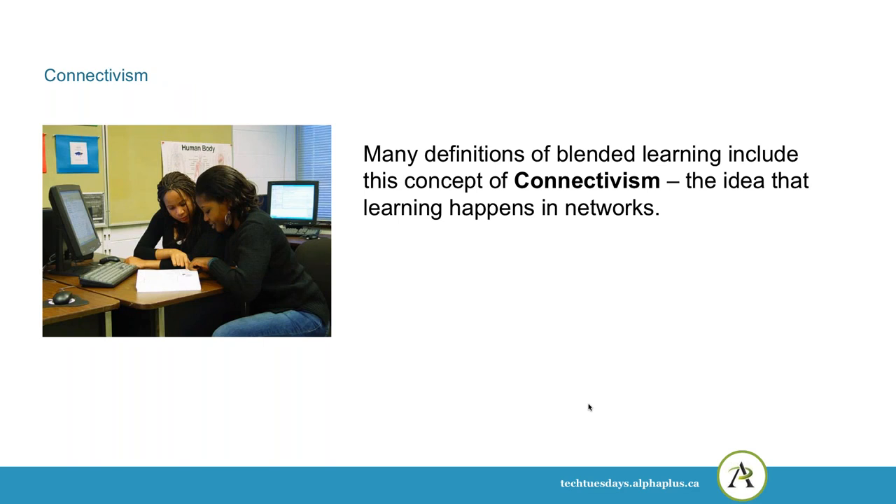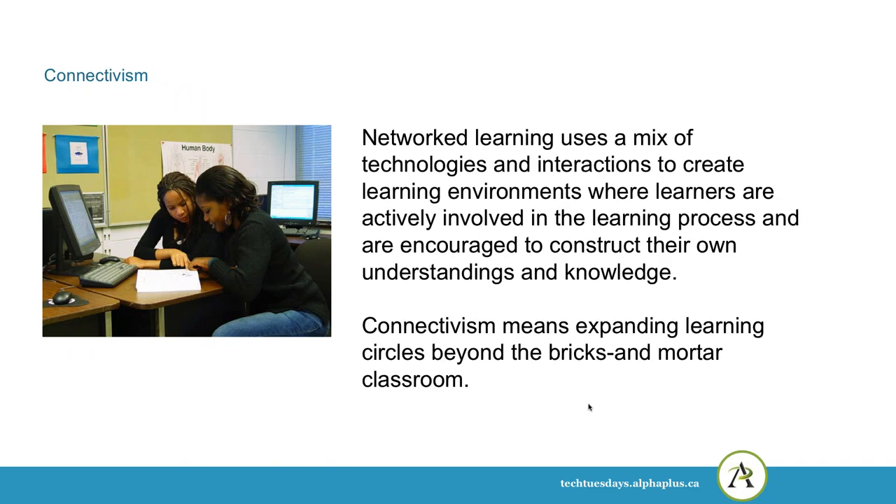Many definitions of blended learning include the concept of connectivism — the idea that learning happens in networks. Network learning uses a mix of technologies and interactions to create learning environments where learners are actively involved and encouraged to construct their own understandings. Connectivism means expanding learning circles beyond the bricks-and-mortar classroom. The idea is that we learn through other people — for example, going on Facebook and asking for recommendations about tradespeople or where to find a good meal in a new city. That's an example of connected learning where we use our networks to learn new things.